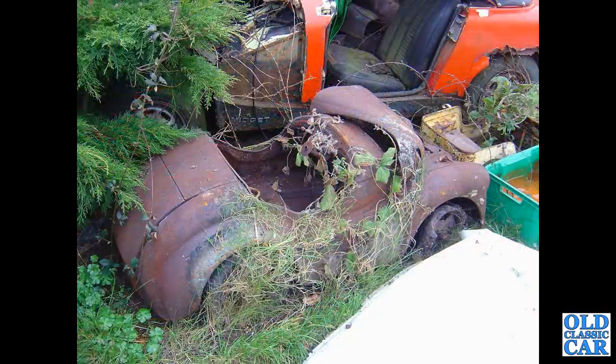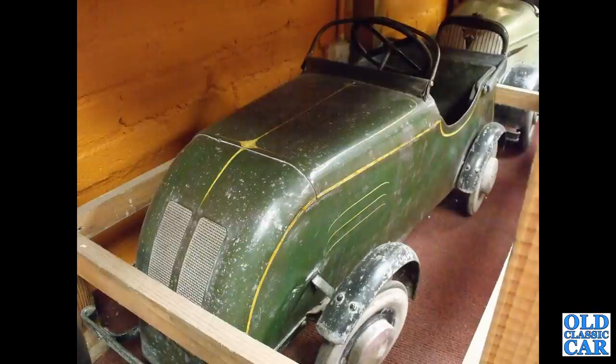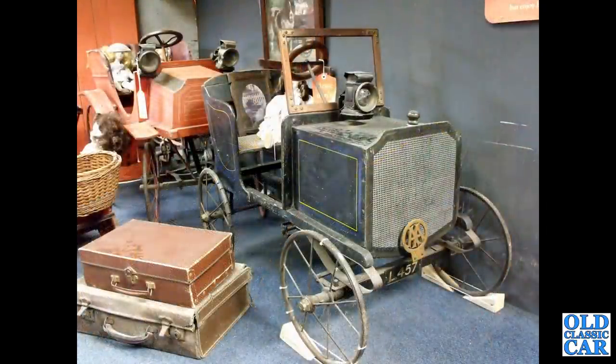It was the end of the road, probably, for this very rusty Austin J40 pedal car. In total I think 32,098 of these were built in all. A very smart, quite streamlined-looking car here — I'm guessing Triang, probably one of the oldest here, circa 1900 I would guess.